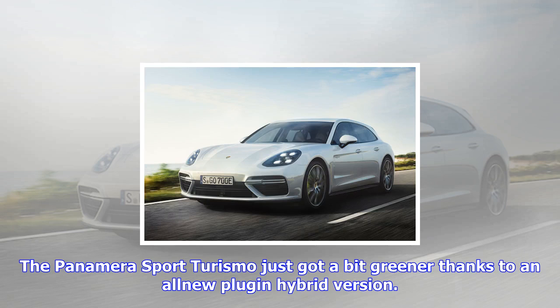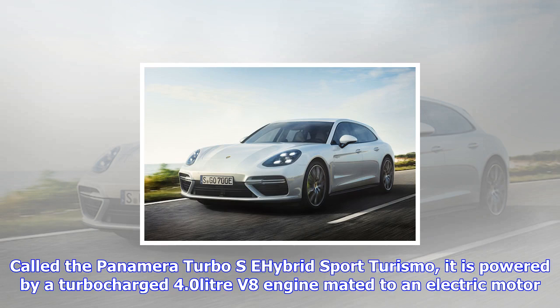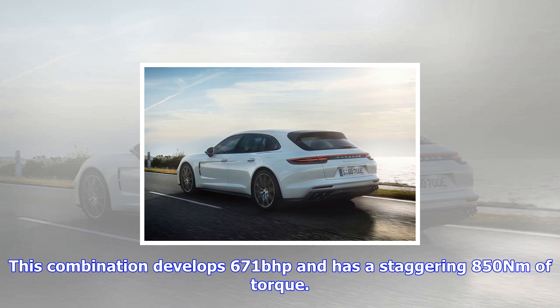The Panamera Sport Turismo just got a bit greener thanks to a new plug-in hybrid version. Called the Panamera Turbo S E-Hybrid Sport Turismo, it is powered by a turbocharged 4.0-liter V8 engine mated to an electric motor. This combination develops 671 bhp and a staggering 850 Nm of torque, propelling the Panamera Turbo S E-Hybrid Sport Turismo from 0-60 mph in just 3.2 seconds and on to a top speed of 193 mph.